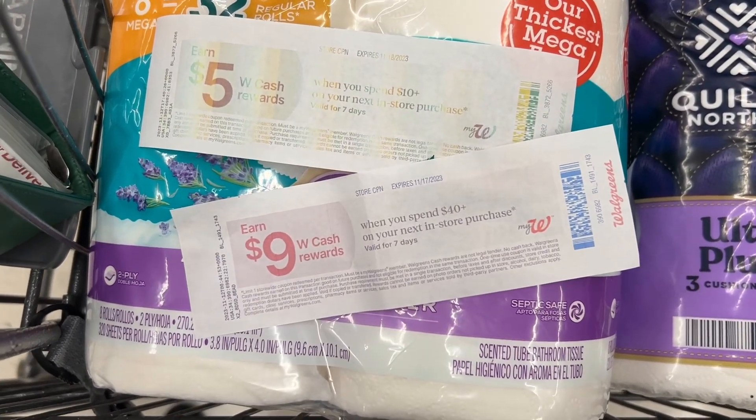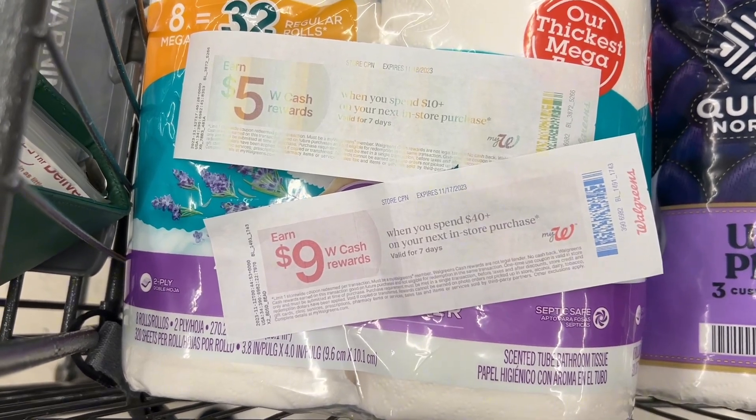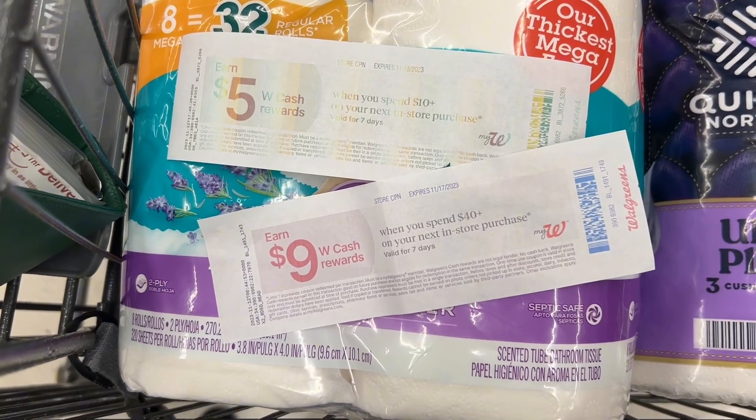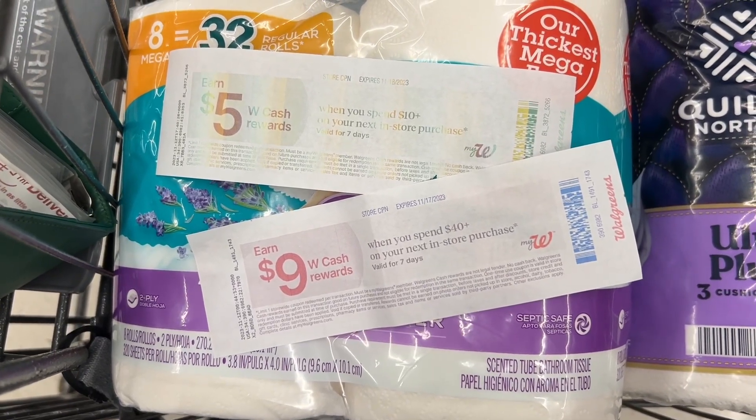Alright guys, that's everything I'm grabbing at Walgreens this week. I have two paper boosters I'm using — a spend $40 get $9 and a spend $10 get $5. I'm hoping that spend $10 get $5 scans; I got it at the pharmacy this morning and it looks pretty rough. Alright, we are back home from Walgreens and I'm about to head inside to show you everything I picked up today.